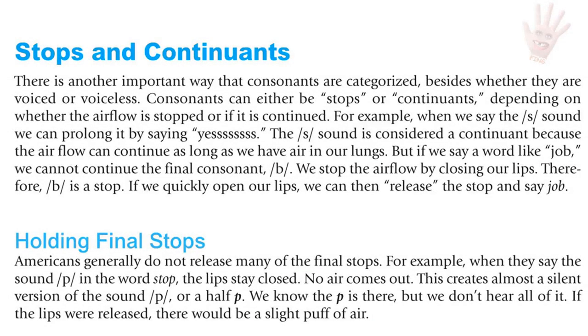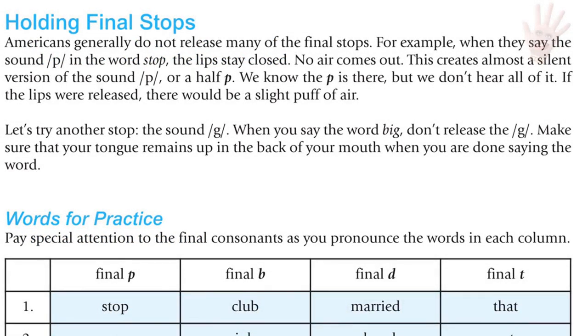If we quickly open our lips, we can release the stop and say 'job.' Americans generally do not release many of the final stops. For example, when they say the P in 'stop,' the lips stay closed — no air comes out. This creates almost a silent version of the sound, a 'half P.' We know the P is there, but we don't hear all of it. Let's try the G sound: don't say 'big' — say 'big,' holding the final G with your tongue up in the back of the mouth.